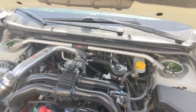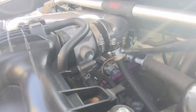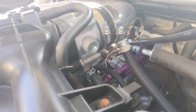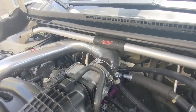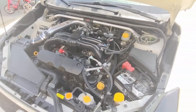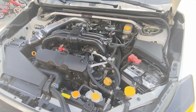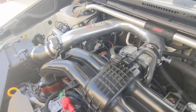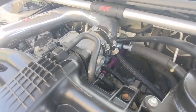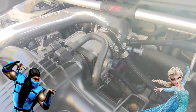A more active modification is the throttle body coolant bypass — I have an entire video on that one. It reduces the amount of heated coolant fluid going through the throttle body, thus reducing overall intake temperatures, at least at the beginning of a run before the car gets heat soaked. It's especially good for people in hot climates who don't need their throttle body warmed up to prevent freezing.